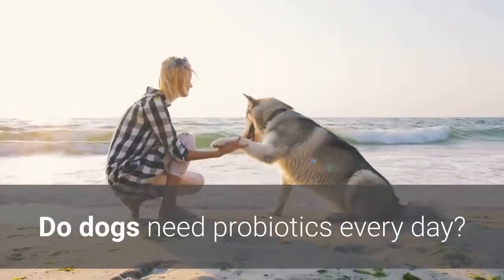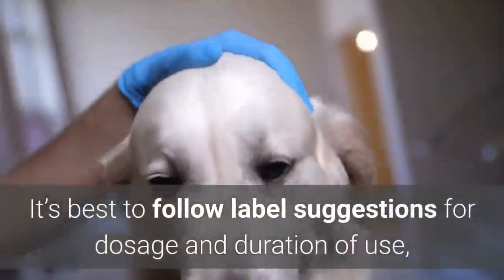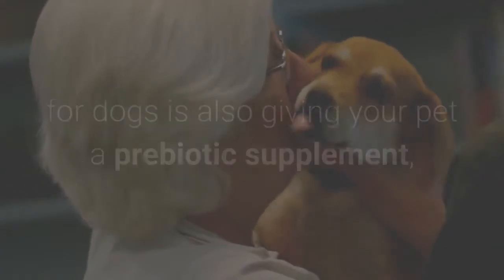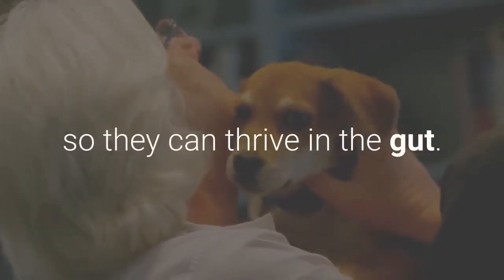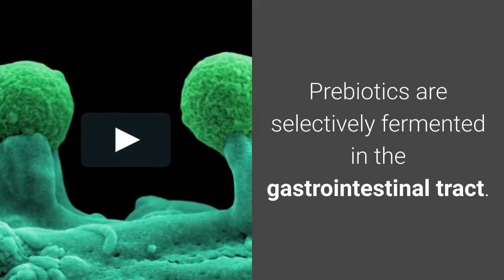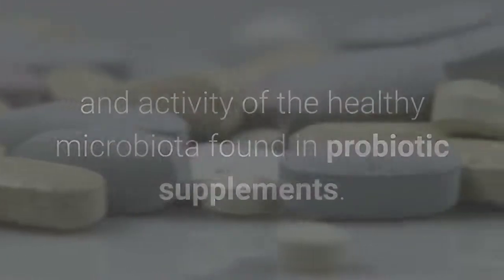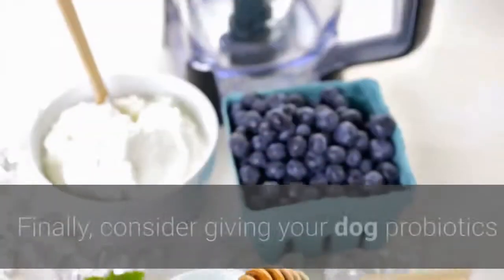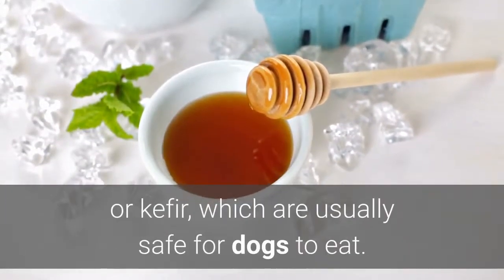Do dogs need probiotics every day? Probiotics can be taken by dogs either short-term or long-term depending on their health and reaction. It's best to follow label suggestions for dosage and duration, or ask your veterinarian. Giving your pet a prebiotic supplement alongside probiotics can boost their effectiveness, as prebiotics help feed probiotic bacteria so they can thrive in the gut. When probiotics and prebiotics are taken together it is called a synbiotic, suggesting a synergistic relationship between the two. You can also give your dog probiotics naturally through fermented foods such as cultured veggies, goat's milk yogurt or kefir, which are usually safe for dogs.